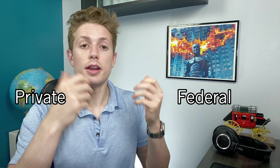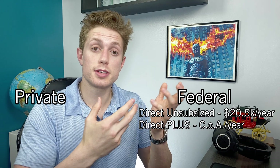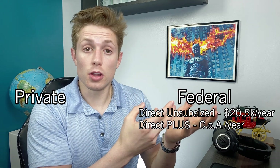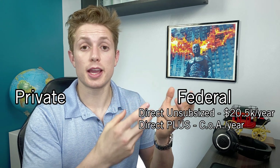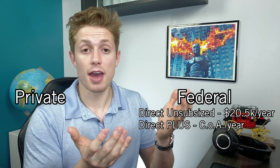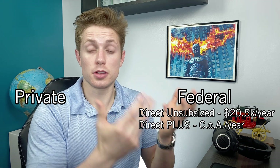For the 70% of students taking out loans, there are generally two types: federal loans and private loans. Federal loans can be further broken up into direct unsubsidized loans, for which students can take out $20,500 per year, and direct plus loans, for which you're only limited by the cost of attendance of your school. People will often take out the first $20,500 in direct unsubsidized loans, and then borrow any remaining difference in direct plus loans.